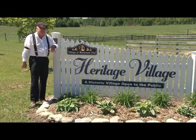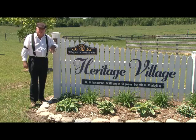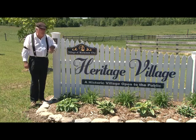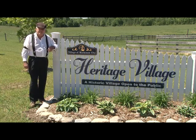Good morning folks. Welcome to Heritage Village. This project is a joint project between the village of Mackinac City and the Mackinac Area Historical Society. It features buildings both replicated, renovated, and moved in from the period 1880 to 1917.